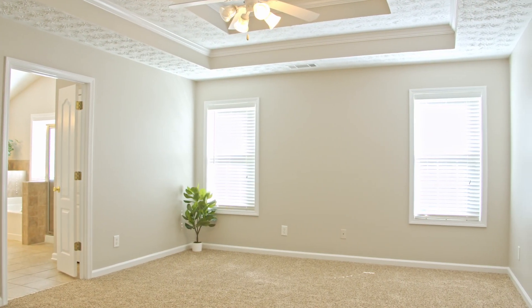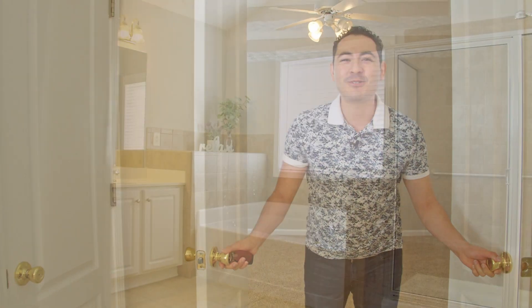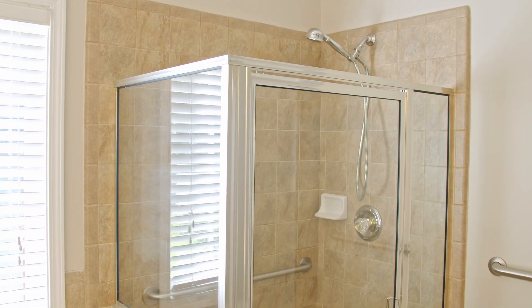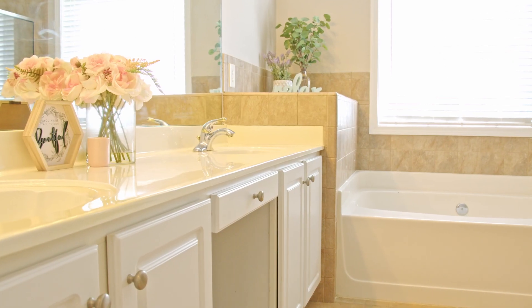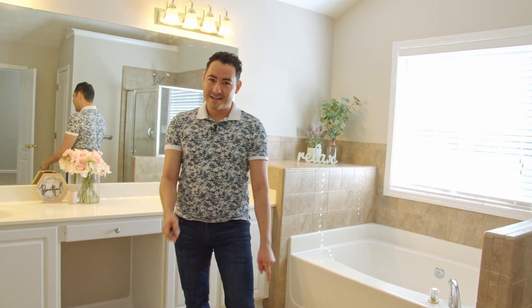Welcome to this huge master bedroom. New carpets, tray ceilings, you can easily fit a king size bed. Now let's check out the master bathroom. Huge master bathroom — shower, tub, lots of natural light, and his and hers closets, or his and his, or hers and hers. Check it away Jackie.